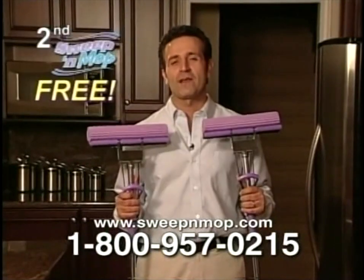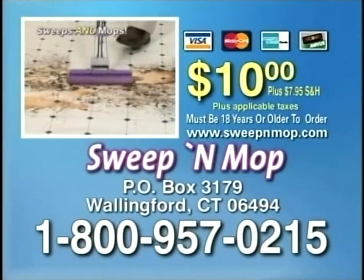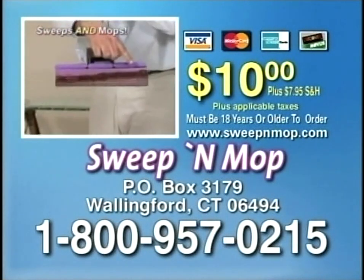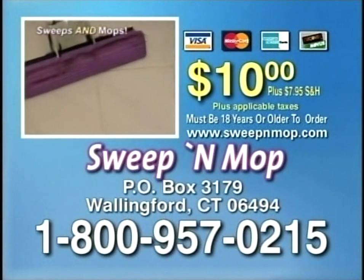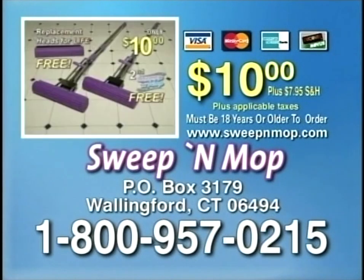Sweep and Mop is the last mop you'll ever buy, the only mop you'll ever need. To order your Sweep and Mop for only $10 plus $7.95 shipping and handling, call 1-800-957-0215. You must be 18 years or older to order.